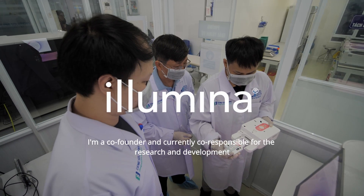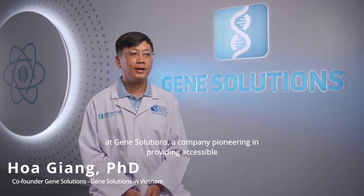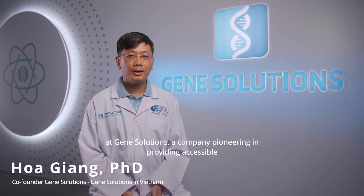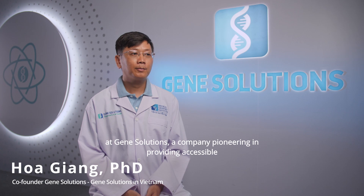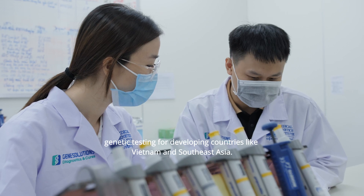My name is Hoa Yang. I'm a co-founder and currently co-responsible for the research and development at GeneSolutions, a company pioneering in providing accessible genetic testing for developing countries like Vietnam and Southeast Asia.